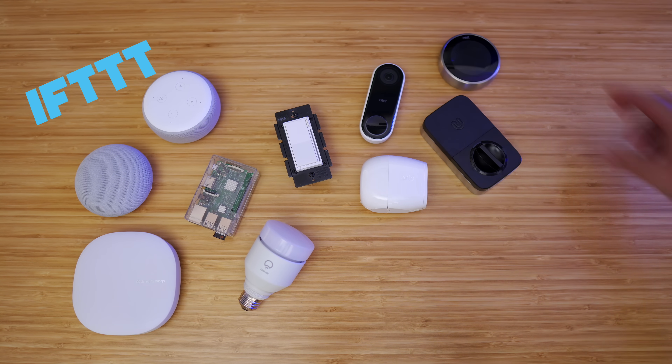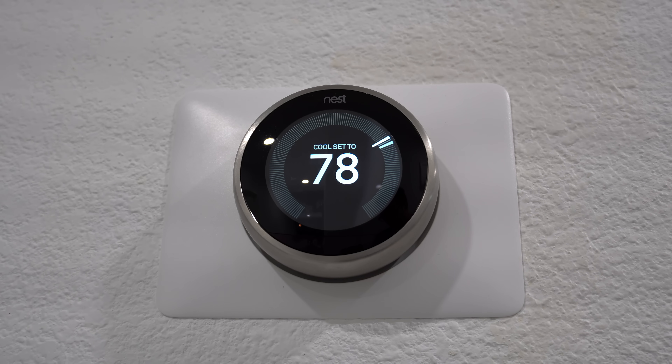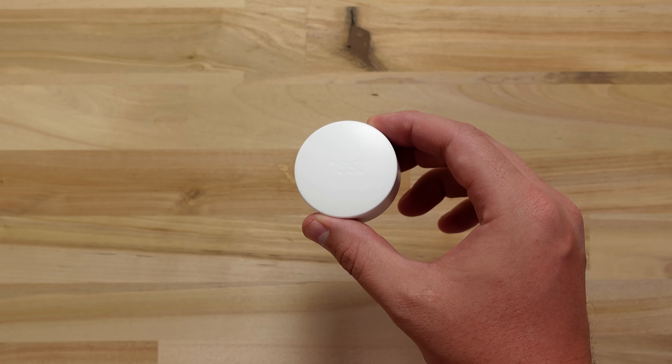For thermostats, I've enjoyed using Nest, Honeywell, and Ecobee, and each one is made for a different type of person. Nest is perfect for someone who wants it to be as easy as possible — you can set it up or it can set itself up by learning your schedule. It's very good at switching to away mode to help you save money. Nest mainly works with other Nest and Google products, but that may change soon. It has wireless temperature sensors, however the sensors are a little too limited in my opinion.